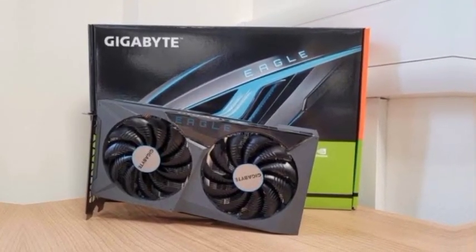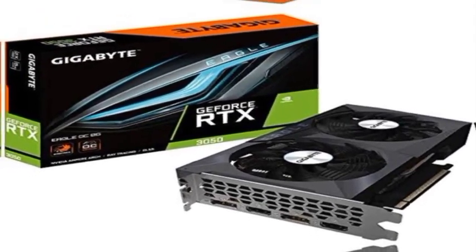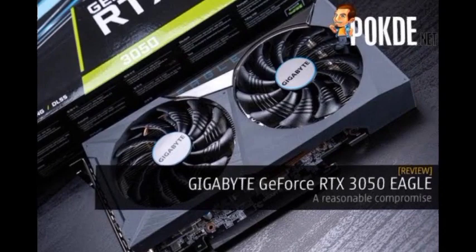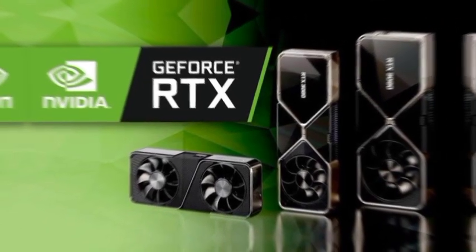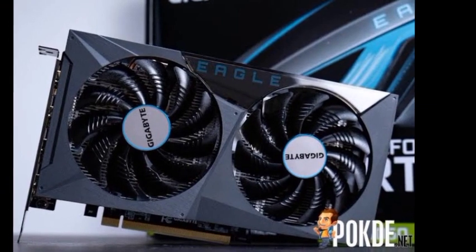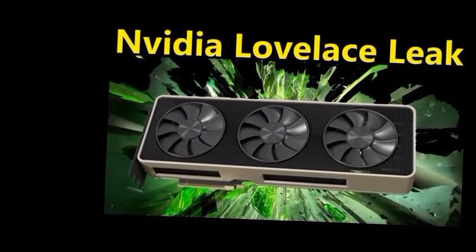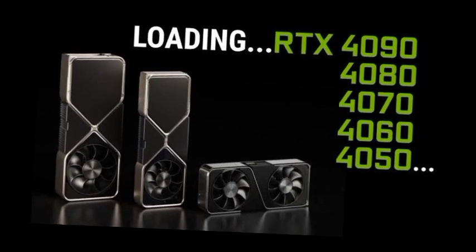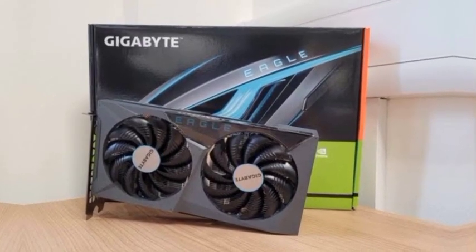The NVIDIA GeForce RTX 4050 is purely designed for enthusiast gamers. While there's no denying the enthusiasm around the higher-end GeForce RTX 4090, RTX 4080, RTX 4070 series, or even the more mainstream RTX 4060, the RTX 4050 series will be designed around the $250 US segment — a mainstream price range aimed at the budget gamer who wants the same features as higher-end cards minus the performance, at a much lower price point.